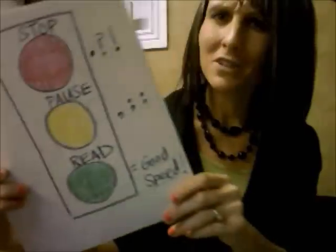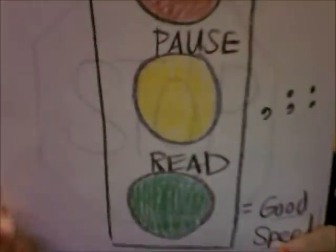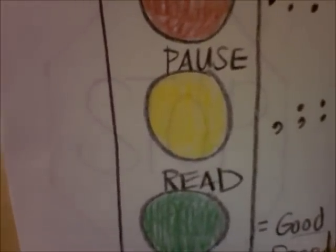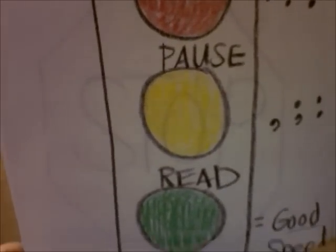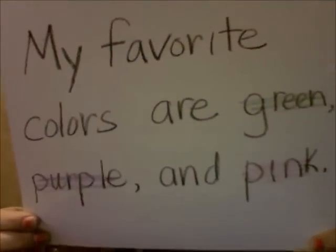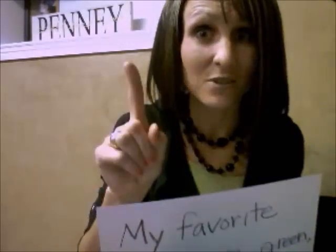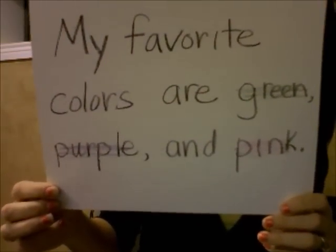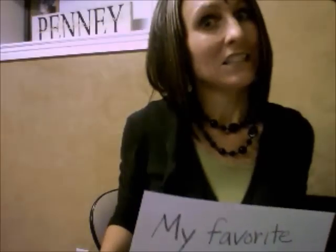So let's go on to the yellow light. What does that mean in reading? Well, let me tell you now. When you're reading, if you come to a comma, a colon, or a semicolon, it means to pause. And let me demonstrate that for you now. Here's the sentence I'll read for you. I'm going to read first and break the law of reading — listen and see what it sounds like. My favorite colors are green, purple, and pink. Didn't sound too great.